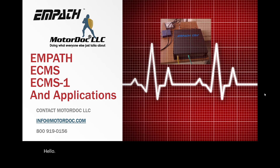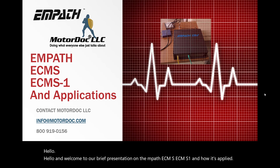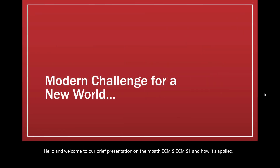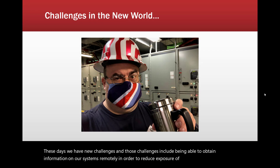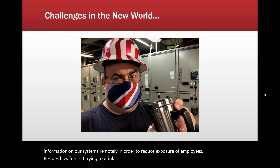Hello and welcome to our brief presentation on the MPATH ECMS-1 and how it's applied. These days we have new challenges, including being able to obtain information on our systems remotely in order to reduce exposure of employees. Besides, how fun is it trying to drink your coffee while wearing a mask?